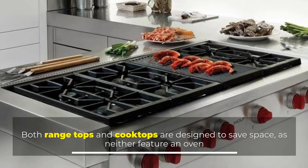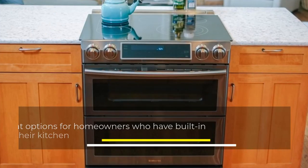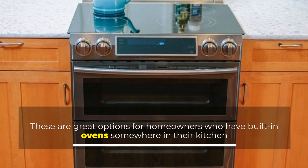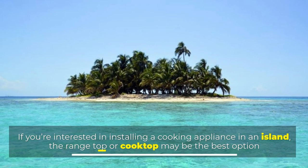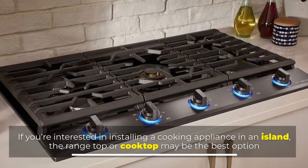Both rangetops and cooktops are designed to save space, as neither features an oven. These are great options for homeowners who have built an oven somewhere in their kitchen. If you're interested in installing a cooking appliance in an island, the rangetop or cooktop may be the best option.